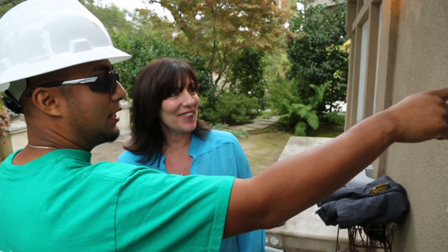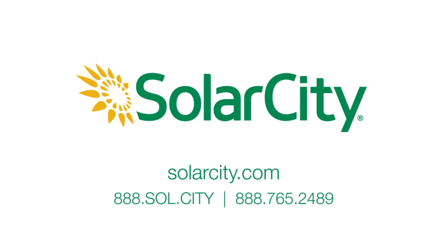For clean, affordable energy, control over your utility bill, and dedicated customer care, the choice is clear. SolarCity, America's number one full-service solar provider.